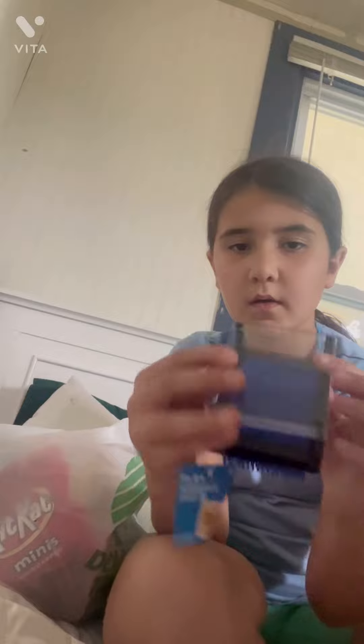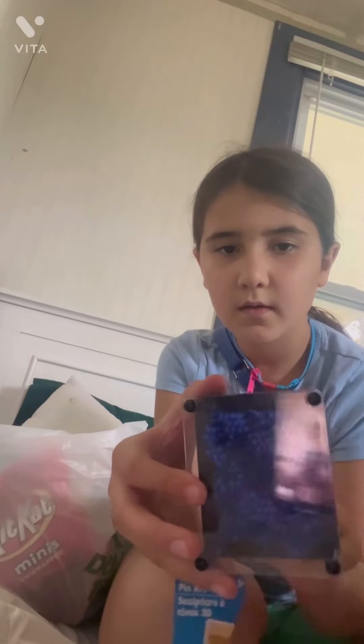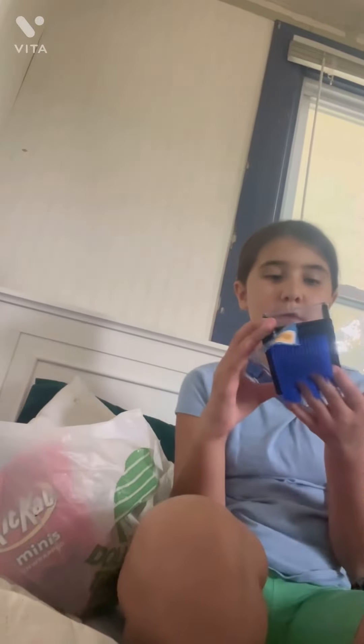I basically went on a fidget hunt and I found some pretty good fidgets. First, I found this — I forgot what it was called. It's like a pin art, I guess. I'm going to take the tag off and just put all these tags in here.